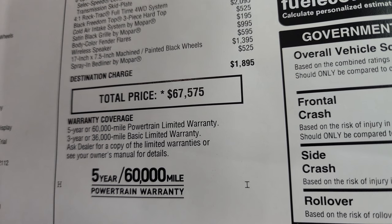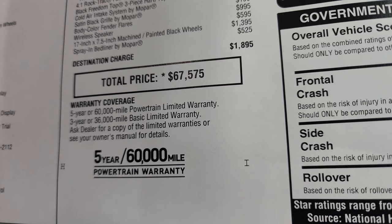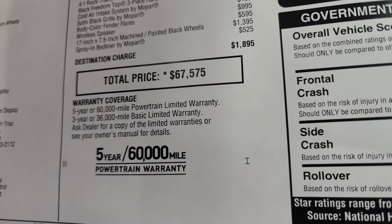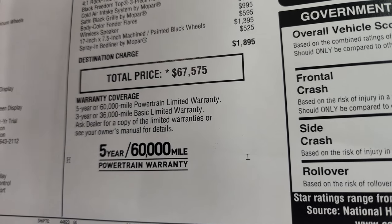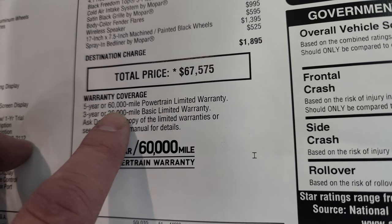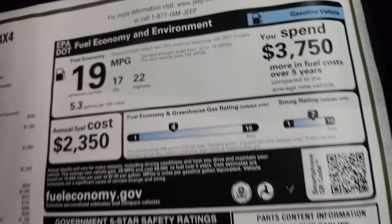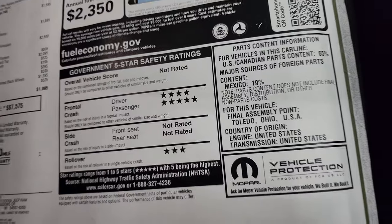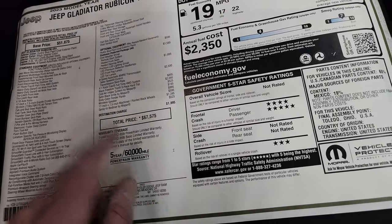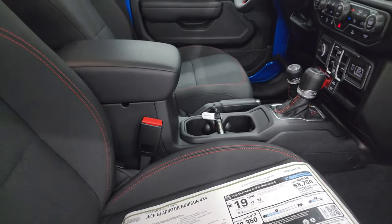To get all the rebates and incentives — at the time of this video the incentives are pretty significant on the 2023 Gladiators — click the link in the description or the upper right of the screen to get your summit price. The warranty is five years/60,000 miles powertrain, three years/36,000 miles bumper to bumper. Fuel economy is 17 city, 22 highway, 19 average. Front crash test ratings are four and five stars, rollover is three stars. When you call, tell them Brett sent you so they know you came from the video.